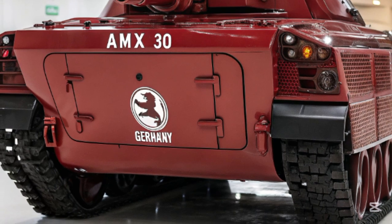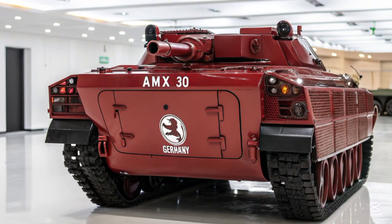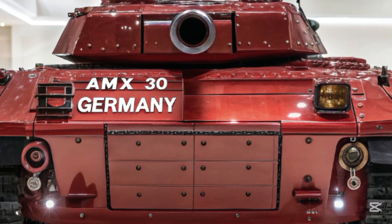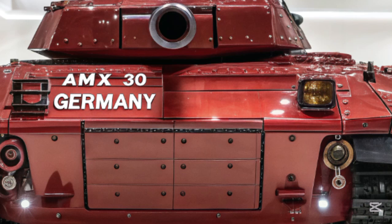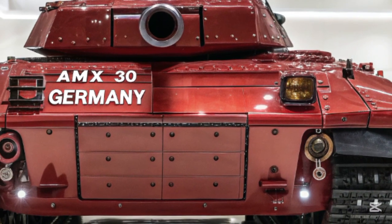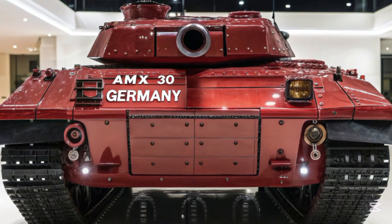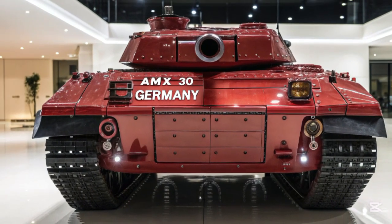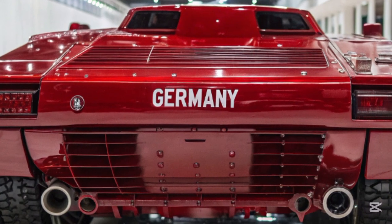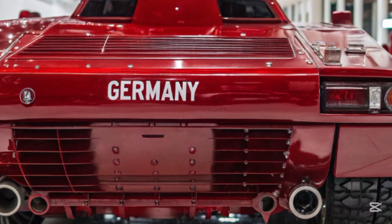The active protection system, known as Sentinel Shield, intercepts incoming anti-tank projectiles using directed energy bursts and mini-interceptors. This system gives the tank a 360-degree defense envelope and the ability to react in milliseconds to emerging threats. Additionally, the tank features a built-in drone launch bay capable of deploying surveillance UAVs that feed real-time data back into the command interface, enhancing situational awareness and coordination with other units.